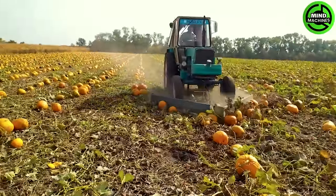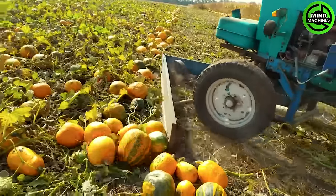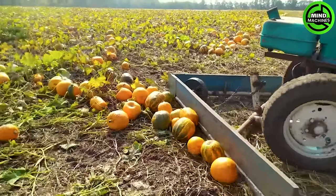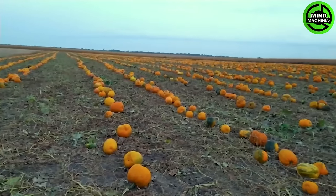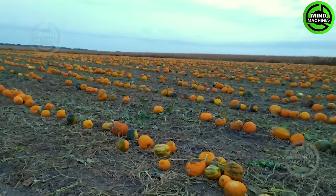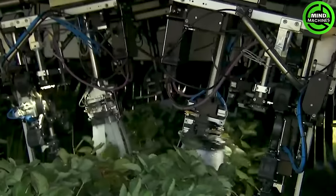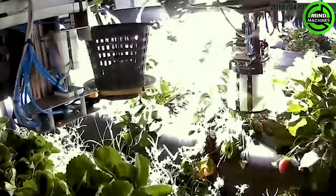This modern squash pushing machine is designed to push pumpkins from various directions towards both sides, creating a neat row ready for the next pumpkin grinding process. A massive machine looms on the exterior, concealing within it robotic arms delicately harvesting each ripe strawberry in the field.